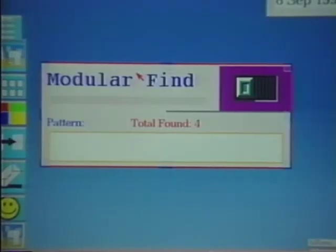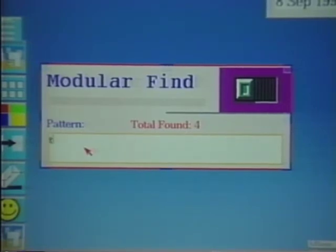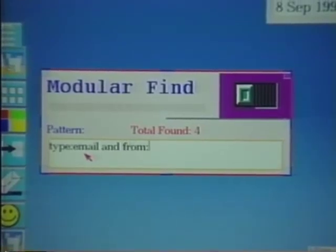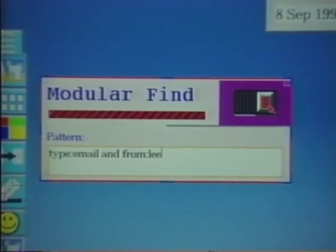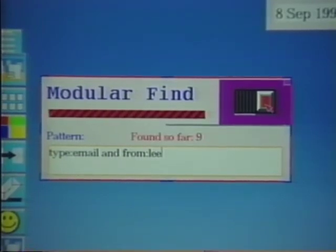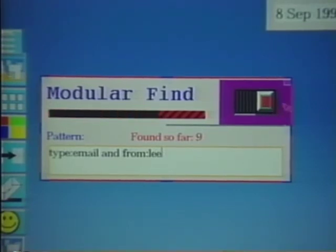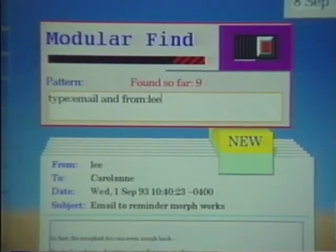The find tool's purpose is to search for documents either within the workspace or in network repositories. It contains an editable text field into which the user types a search expression — for instance, searching for all documents of type email and from a specific person. It also contains a switch which activates the tool; as documents are found, they are gathered into a pile immediately behind the tool. The interface is designed to be completely non-blocking: a given tool may be busy for an extended period, but the user is always free to invoke other tools or perform other actions elsewhere in the workspace.